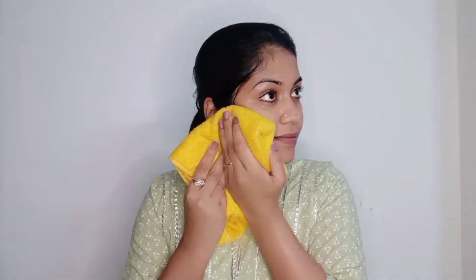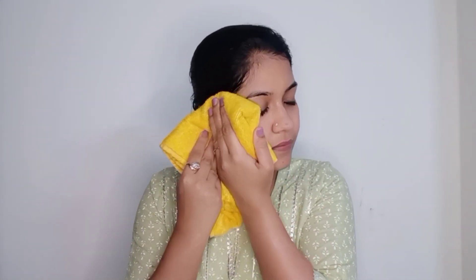It almost instantly makes the skin look brighter, and of course neem is known to tackle acne and blemishes. Whenever I apply this face wash, it feels like a layer has been removed from my face — the face looks instantly brighter and fresher, and you can see the glow. The face just brightens up completely and I really like it.